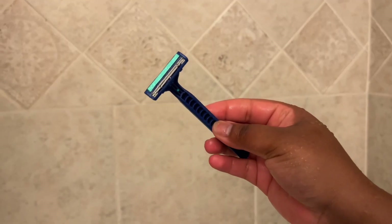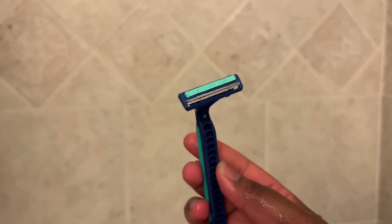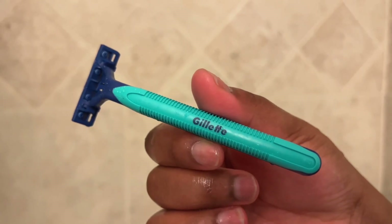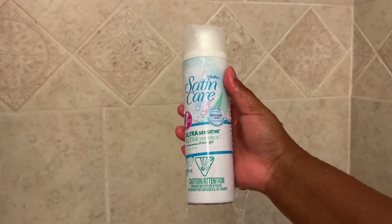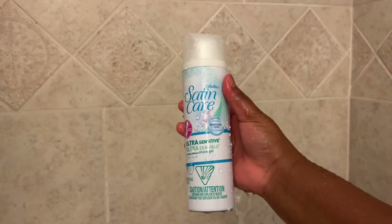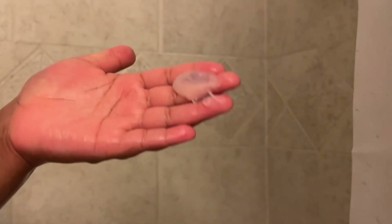Next, after back washing, I go in with my Gillette razor. I get these in a 10-pack from Target — I'll link everything down below. I also get the Satin Care shaving cream, this is the best shaving cream ever. I don't get any razor bumps, I don't get any ingrowns. As y'all can see it lathers so good, you don't need that much and it lasts for months.